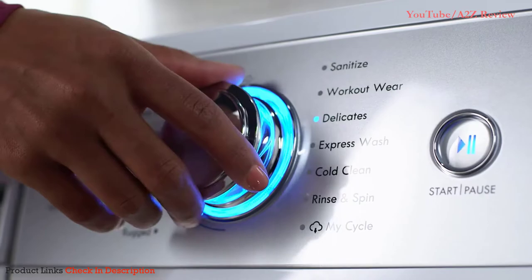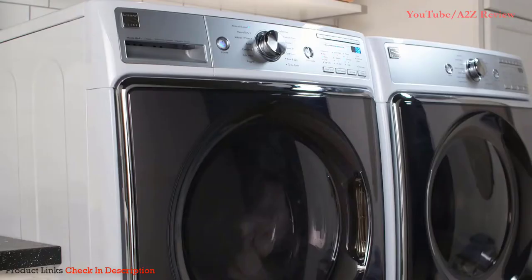Plus, the smart washer has the capacity, cleaning power, and premium features you've come to expect from the Kenmore Elite line. The new Kenmore Elite Smart Washer — it's amazing what you can do when your home is smart and connected. Kenmore: be amazing.